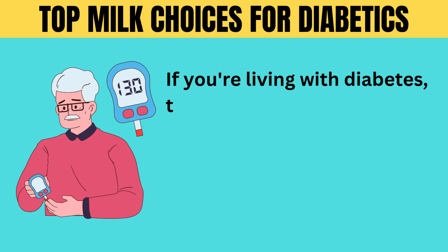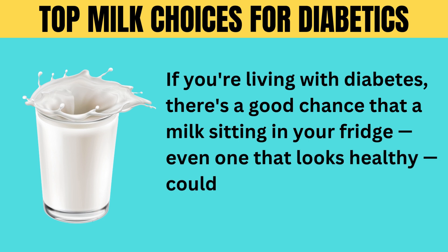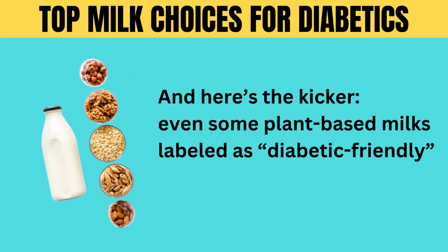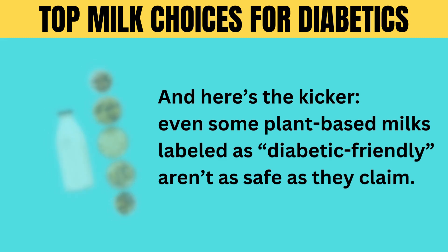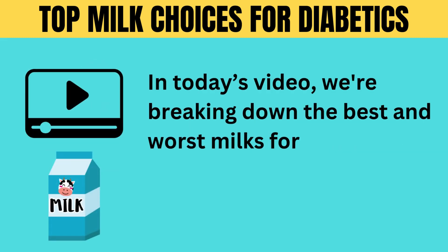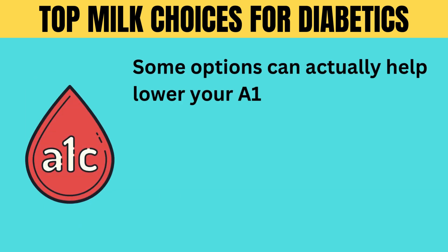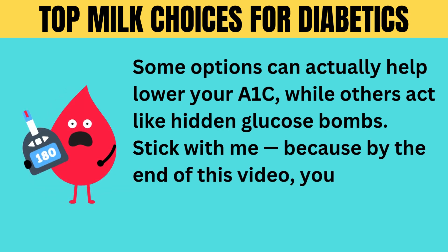If you're living with diabetes, there's a good chance that a milk sitting in your fridge, even one that looks healthy, could be silently wrecking your blood sugar. And here's the kicker: even some plant-based milks labeled as diabetic-friendly aren't as safe as they claim. In today's video, we're breaking down the best and worst milks for diabetics, based on real science, not marketing hype. Some options can actually help lower your A1C, while others act like hidden glucose bombs.